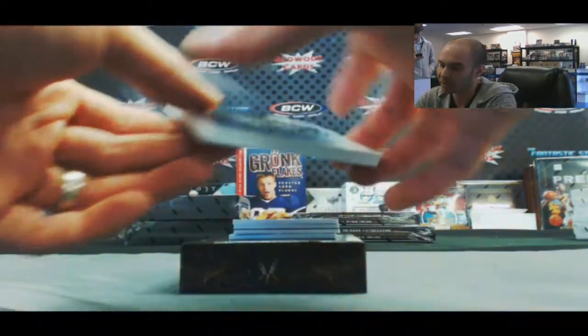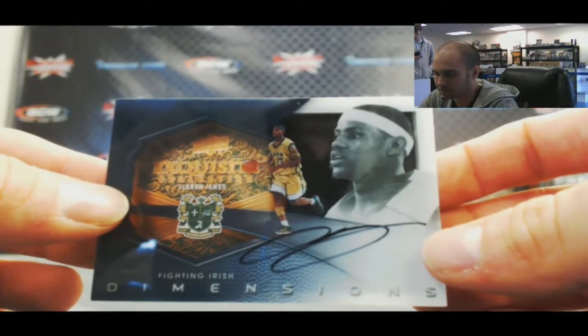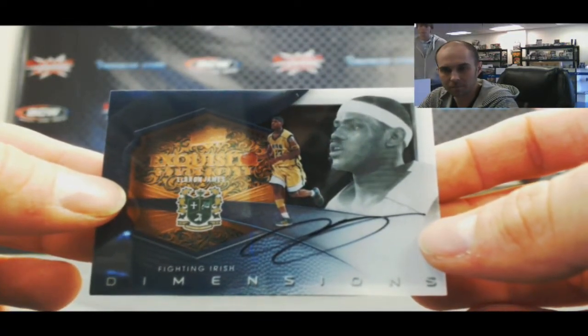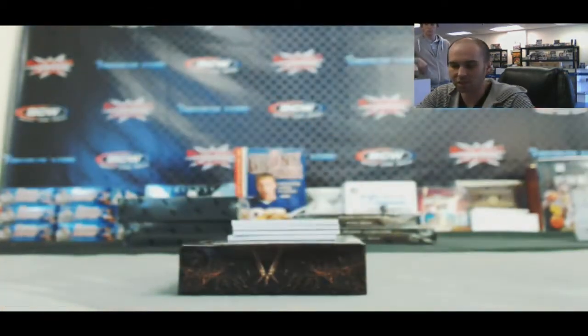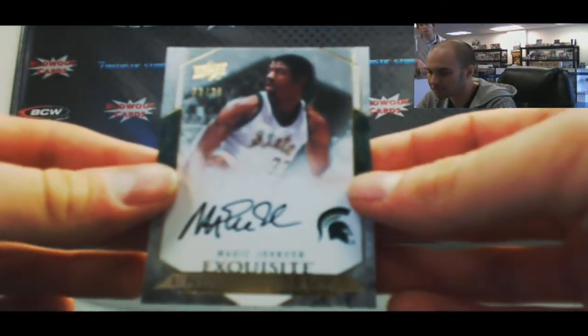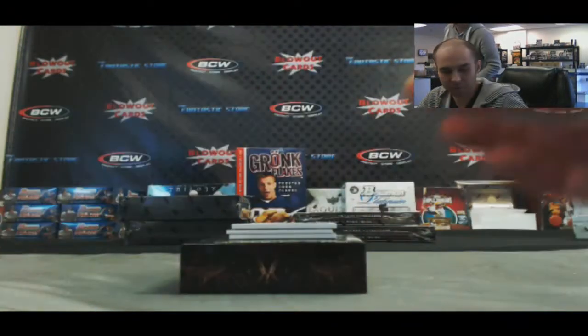Dimensions autograph — LeBron James. LeBron James Dimensions auto. Autograph — Magic Johnson. That's pretty cool. Number 2/25.